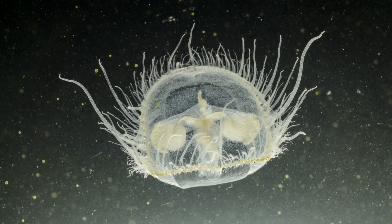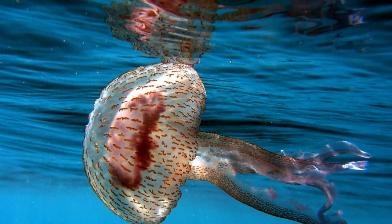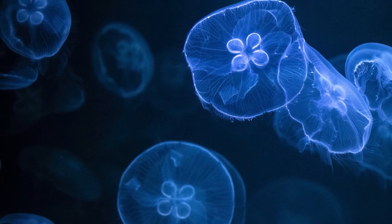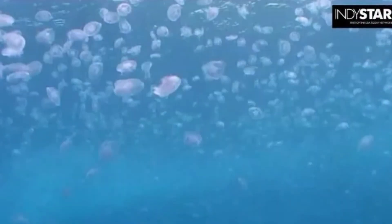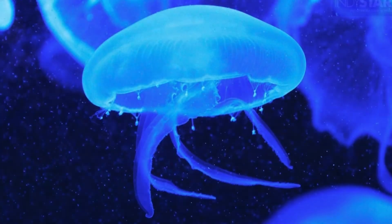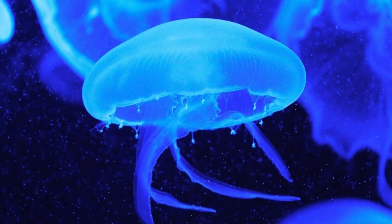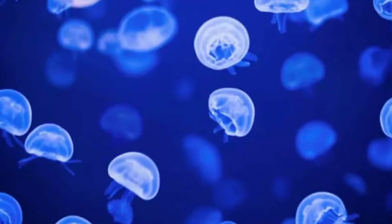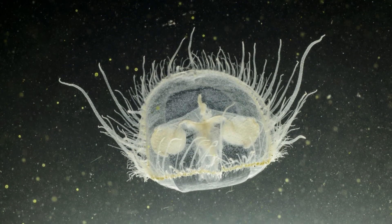Freshwater jellyfish eat zooplankton, which are tiny animals found in the water. All the jellyfish has to do is extend its tentacles and wait for one of these animals to brush against them. The prey is then poisoned, paralyzed, and drawn into the jellyfish's mouth. C. sourby prefers daphnia and copepods as prey. In turn, the jellyfish is eaten by crayfish and turtles. Fish tend to avoid it.